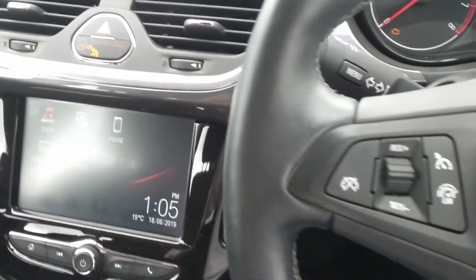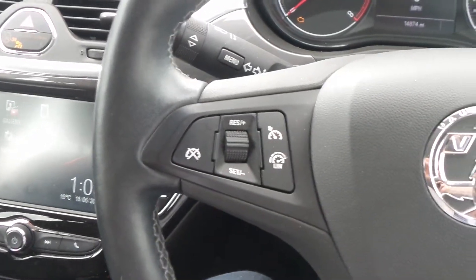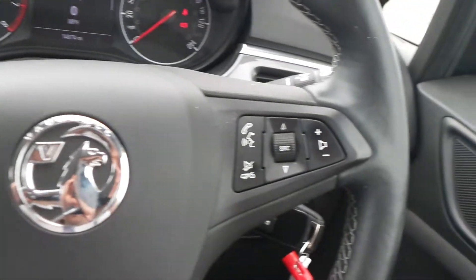On the heated leather steering wheel are the cruise control and speed limiter settings, and there are also controls for the audio system.